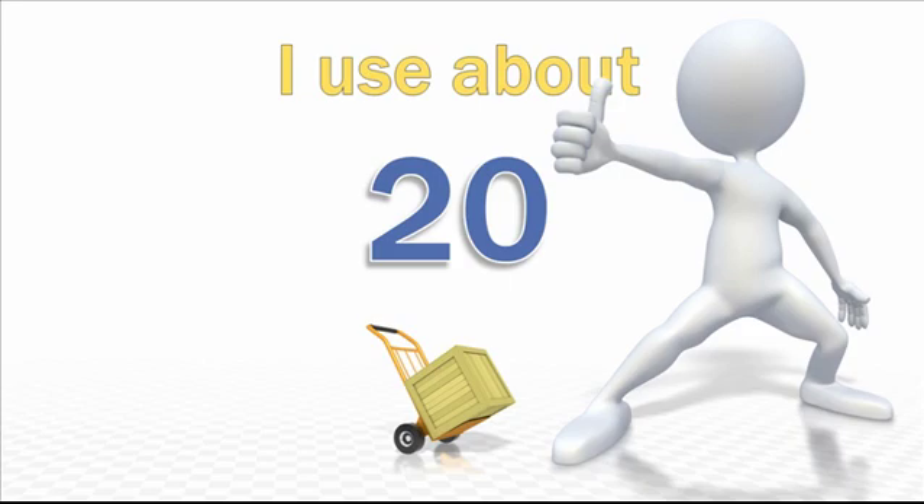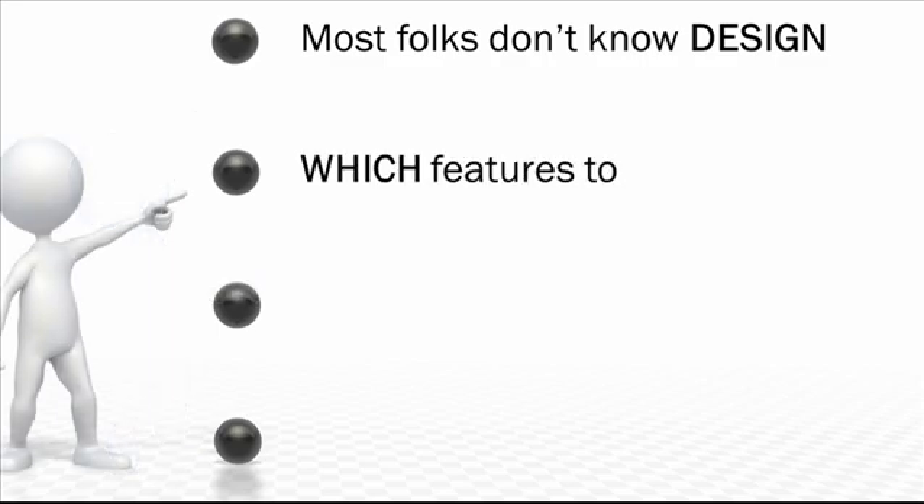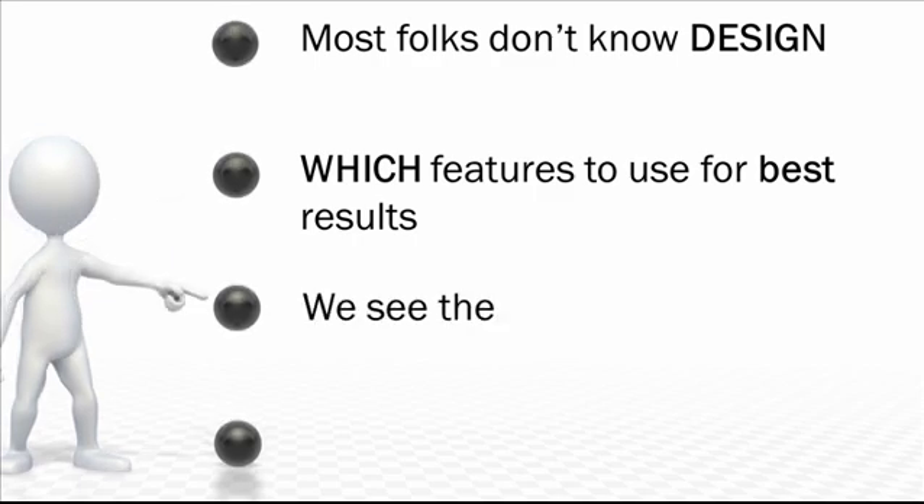The issues are that most people don't really know how to design a visually engaging presentation that doesn't suck, and they don't know which of the hundreds of features they could use to quickly create excellent slides for video content, or the easiest and most pain-free ways to use them. My partner Michelle Shane and I see these problems on a daily basis as we interact with our students and customers.